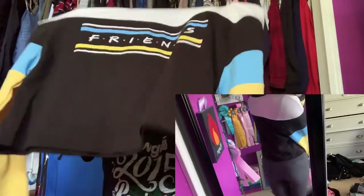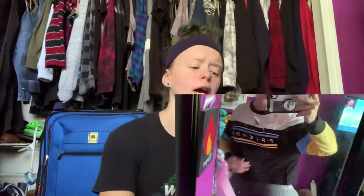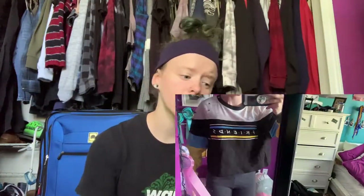Moving on to JCPenney. I got this Friends long sleeve crop top shirt. It is supposed to be a crop top but I did get it in a size bigger, just because they didn't have my size. I figured who cares if it's big — it's basically just going to be a lounge t-shirt. And even if not, I can wear it with jeans. It's very soft and I love Friends and I've loved it since I was a baby, so I'm not hopping on the bandwagon.